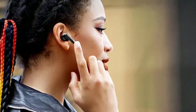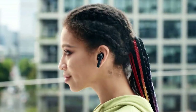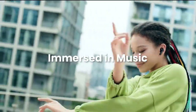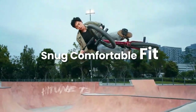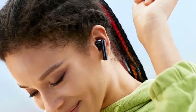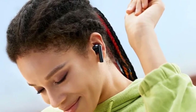The sound quality of the Ugreen Hi-Tune T3 earbuds is also excellent. The earbuds have a balanced sound profile with clear highs, mids, and bass. The earbuds also have a built-in EQ that allows you to customize the sound to your liking. In terms of battery life, they can last for up to 7 hours on a single charge, which is pretty amazing considering the features these earbuds have.